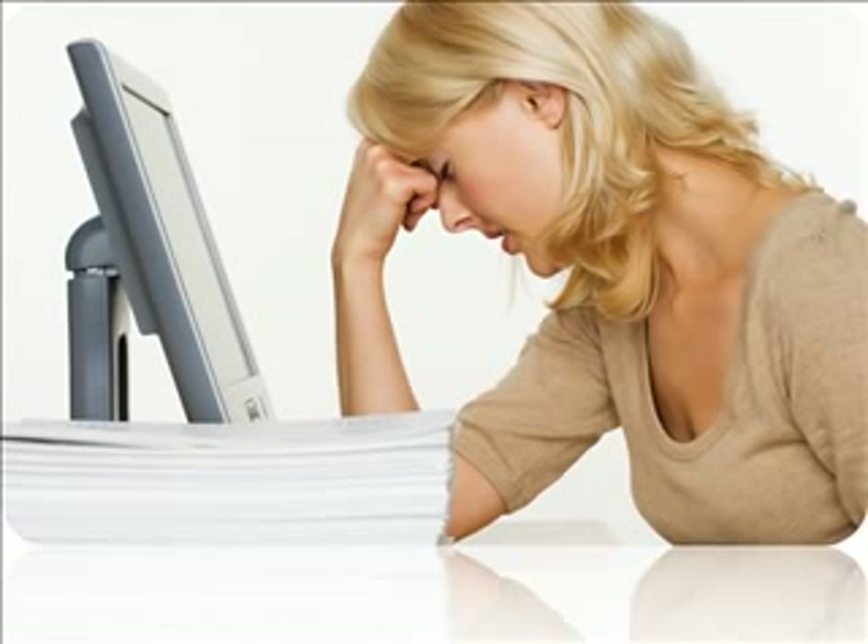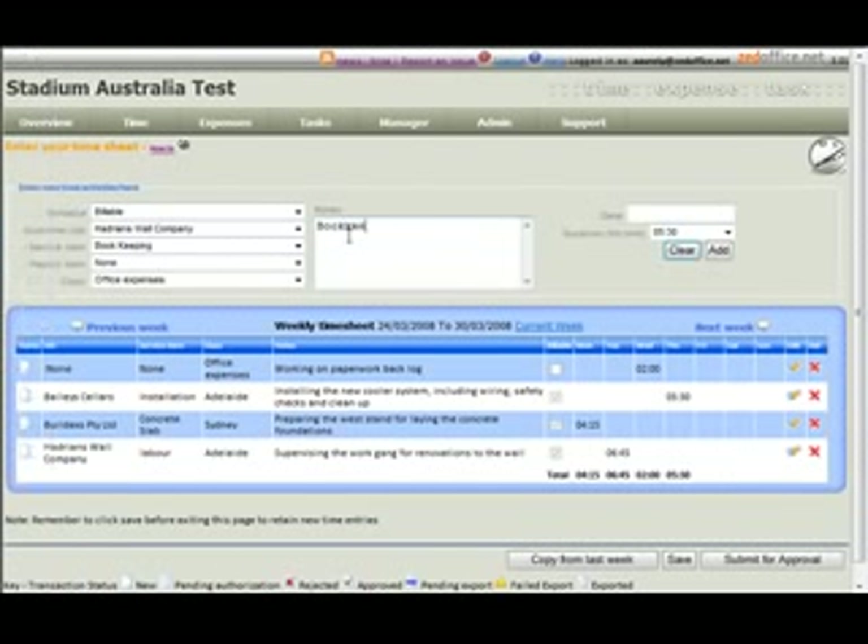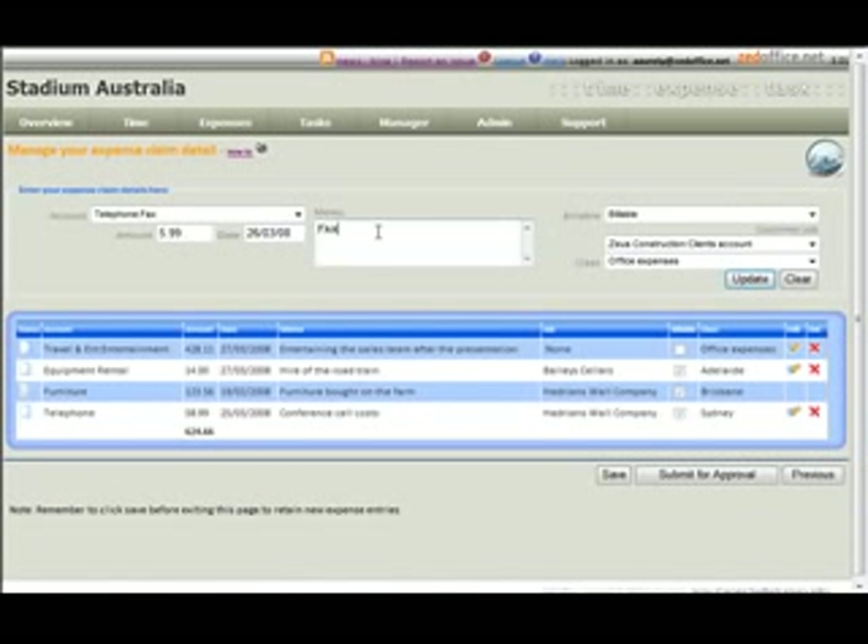Z-Office is a web-based time, expense, and task management solution designed for professional firms. You can see what tasks have been allocated to you on particular projects, and you can enter time into a timesheet.